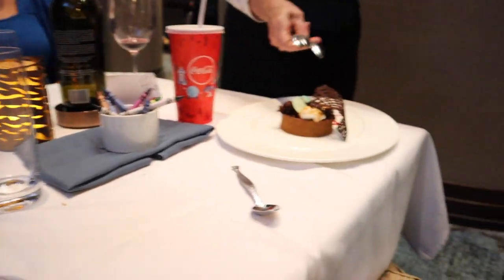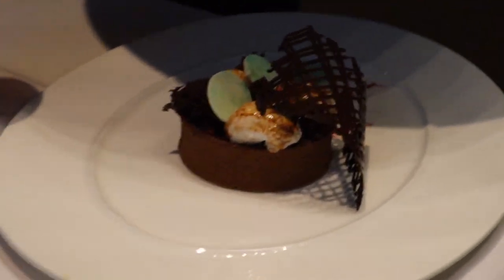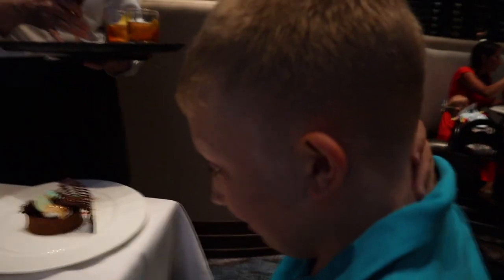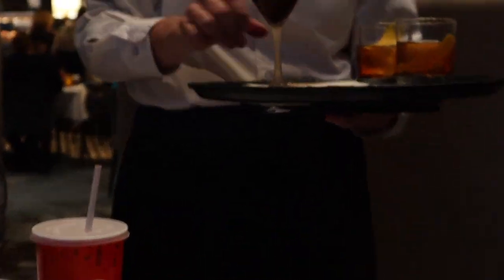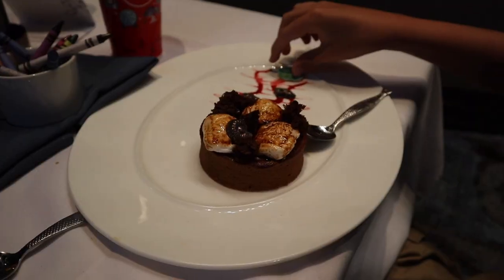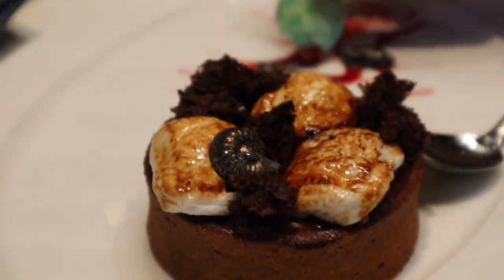So you have edible gold right there painted on that. Chocolate is edible gold. There's toasted marshmallows. This bartender got real happy with the filling up of your drink. Did you eat the white chocolate — the gold? What is it? Try it. Is this the gold?